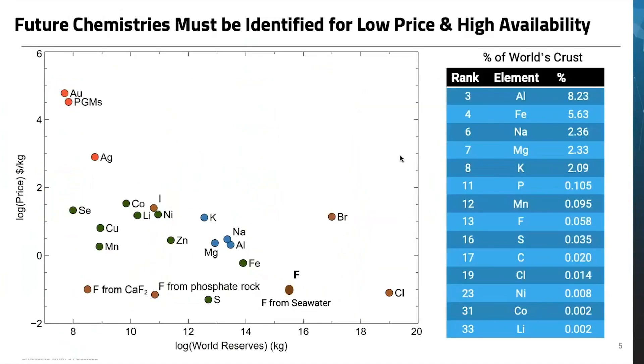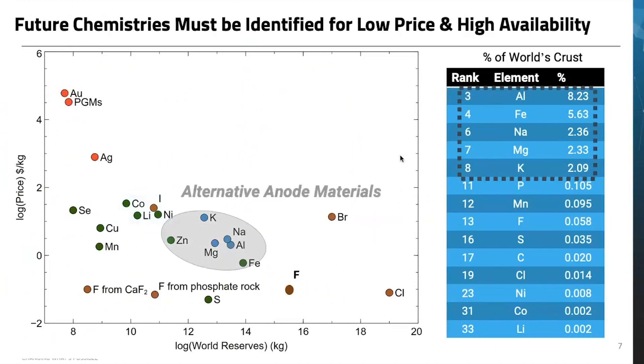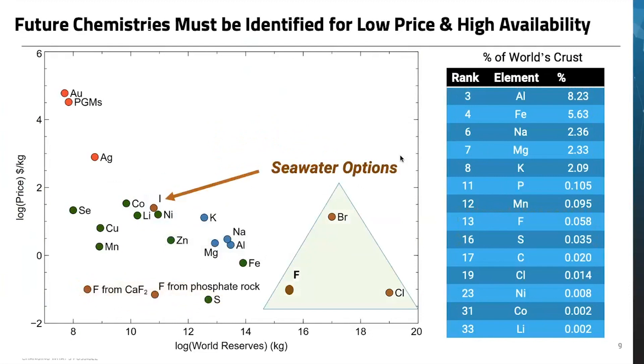We've all seen charts using data compiled by the USGS that help us frame materials in terms of price and supply. These are the elements, with the exception of iodine, principally used in lithium-ion today and projected for use in the first lithium metal batteries. These are some of the alternatives we might consider as anode materials — they have higher availability and many are lower cost. On the cathode side, sulfur has received much attention and fluorides are beginning to be explored. These may be available in the Earth's crust, but as with all the halides, seawater may be the most prominent source. Batteries based on iodine, bromine, chlorine, as well as fluorine are certainly of interest.